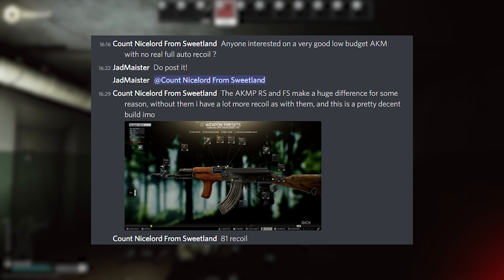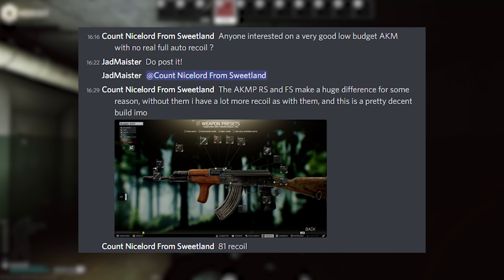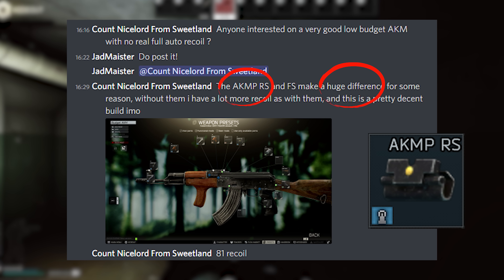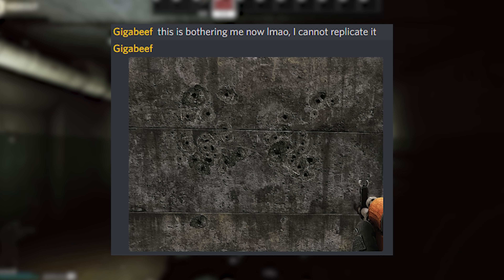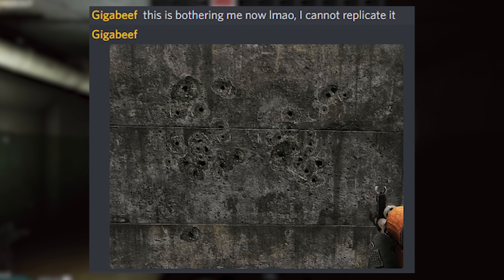Starting at the beginning — a while back, a user in my Discord, Nicelord, pointed out something they had been seeing with the AKMP rear sight: when adding it to an AK with a regular rear sight, you get a massive reduction in recoil. At the time, I went and did a quick test on my end, but could see virtually no difference between the two, which was really odd.